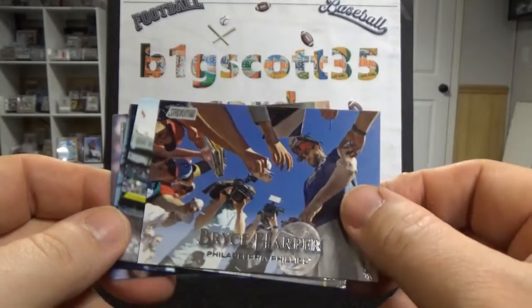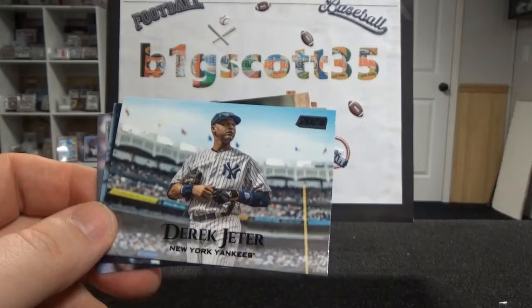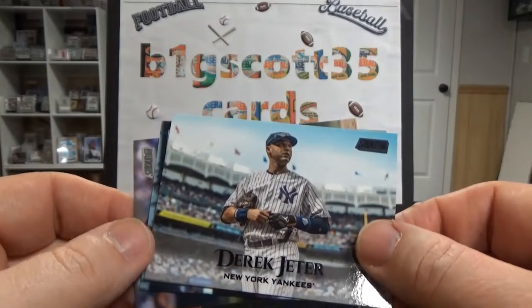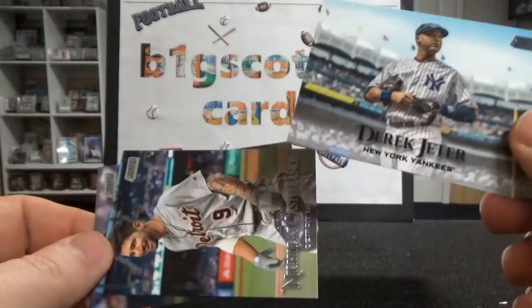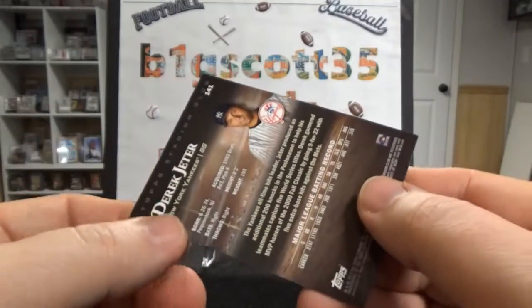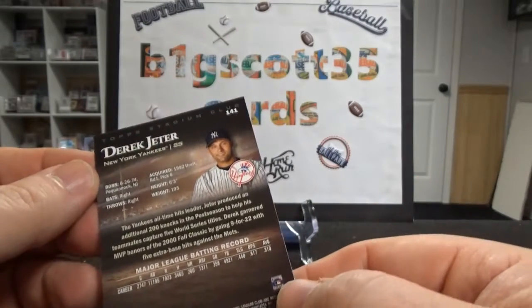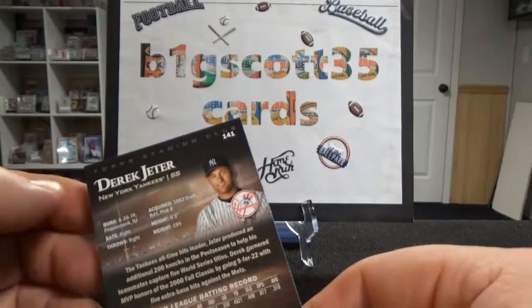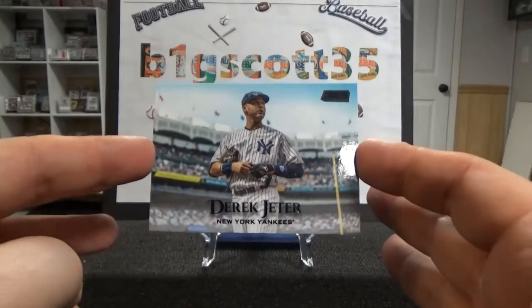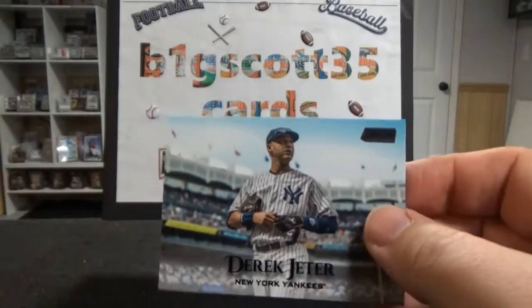Very good article. A picture of Bryce. Oh, a black Derek Jeter! I know blacks are short printed — I can't remember what they're printed to. I don't think they have numbered cards in this one. But yeah, black Derek Jeter. Very nice.